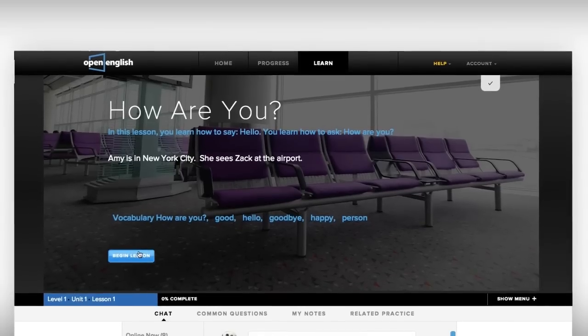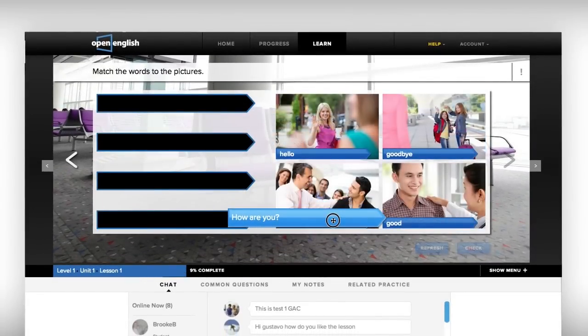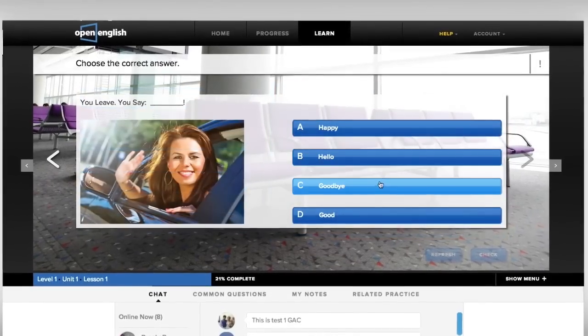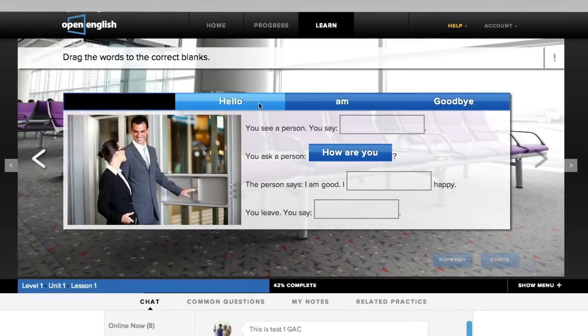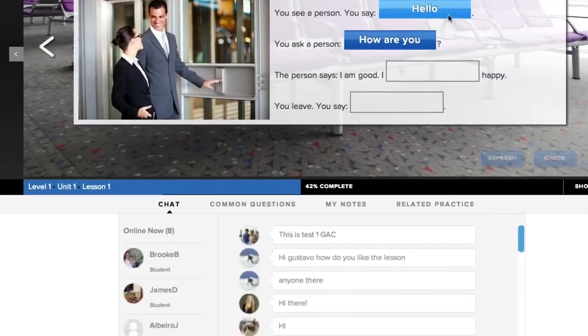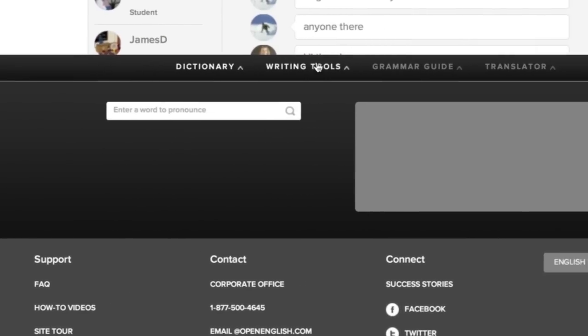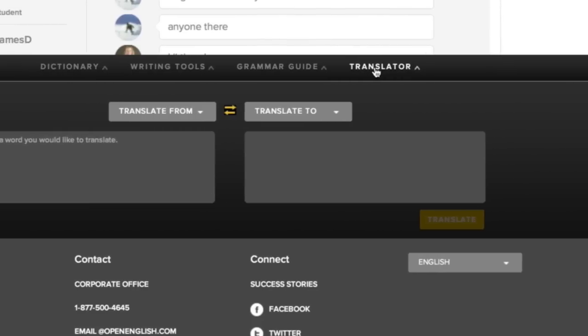This one is an interactive lesson. Our lessons are intuitive, engaging, and fun. They teach you specific skills that you need to reach fluency in English. And without leaving your lesson, you'll have access to valuable study tools that will help you correct your grammar, translate tough phrases, and learn the meaning of new words.